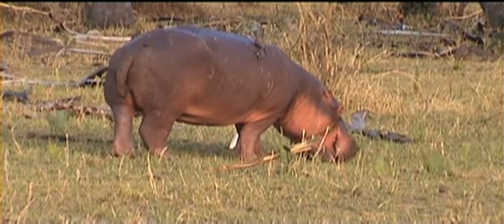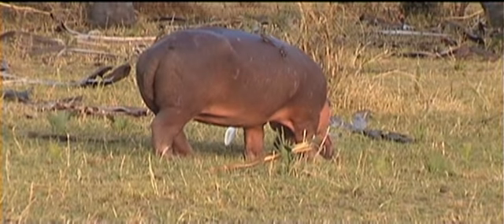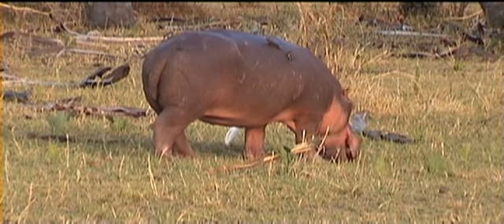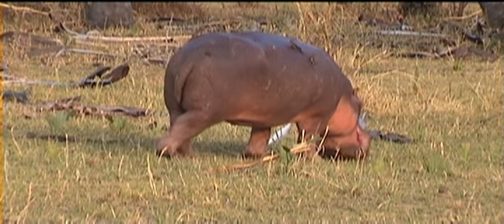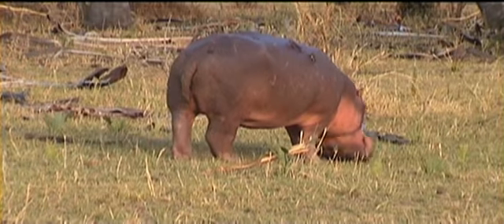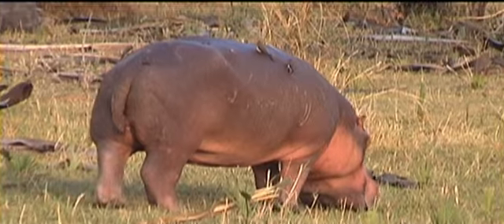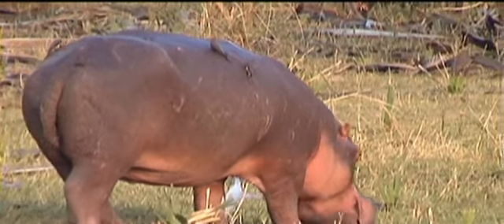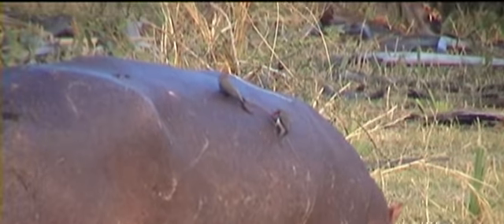They do have teeth just for chewing, and also in front of the jaw these are big tusks just for protection. When they're fighting or in danger they can protect themselves by biting with the teeth.